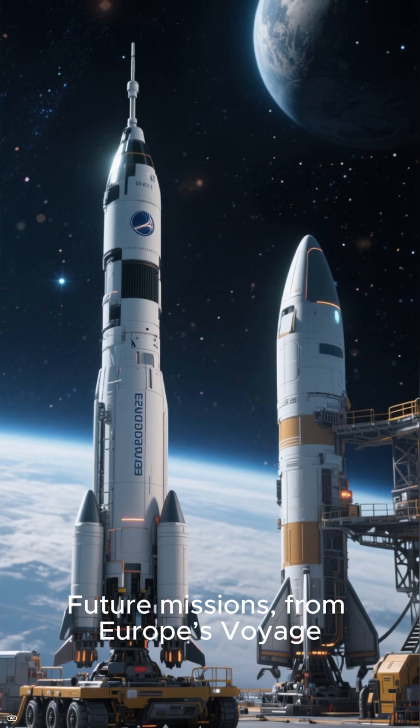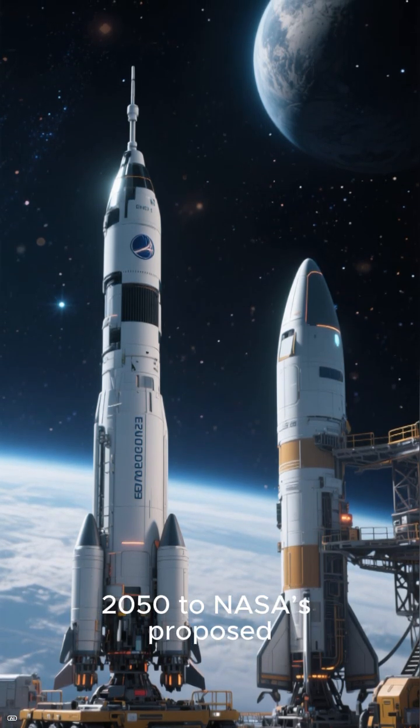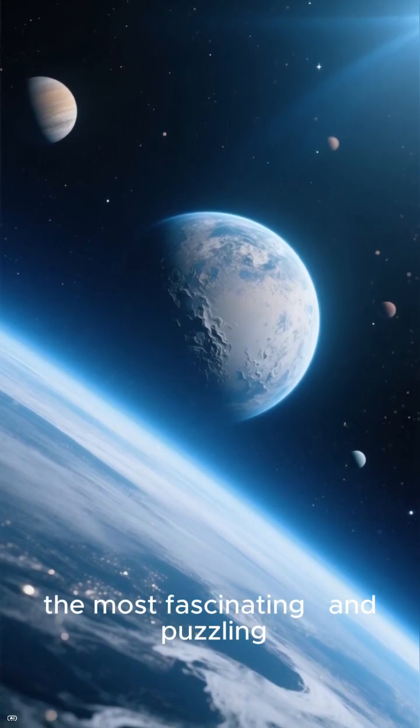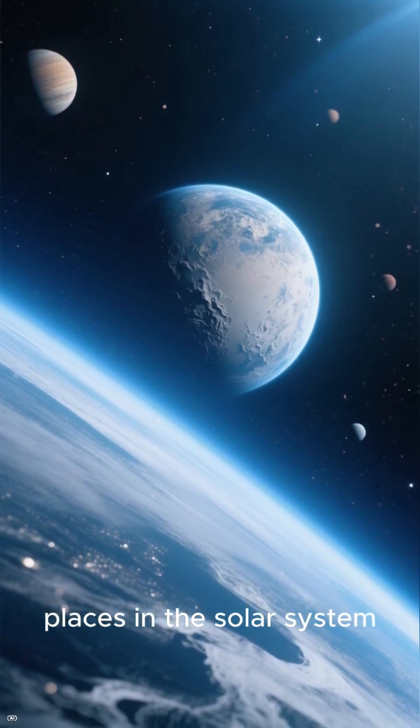Future missions — from Europe's Voyage 2050 to NASA's proposed Orbilander — could finally give us the answer. Until then, Enceladus remains one of the most fascinating and puzzling places in the solar system.